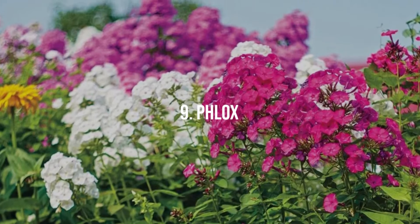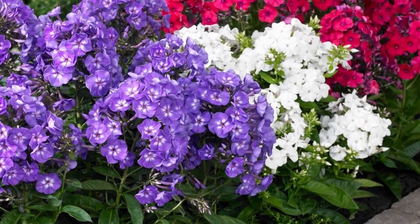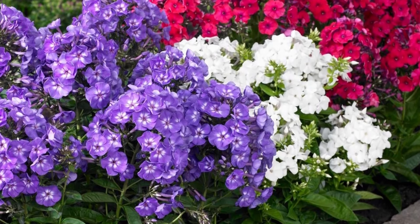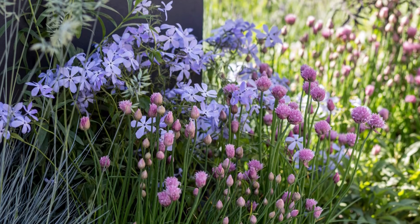9. Phlox. With a sweet, honey-like fragrance, phlox flowers in vibrant pinks, purples, and whites. It needs full sun and moist, well-drained soil to prevent mildew problems.